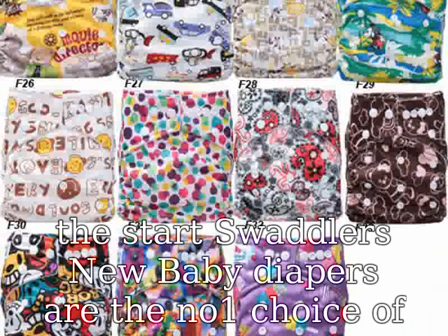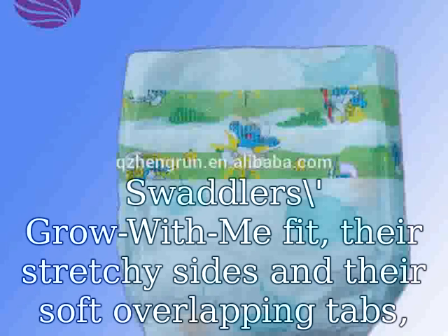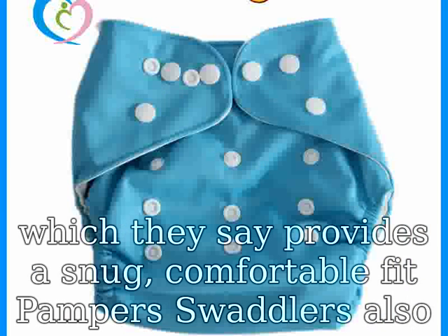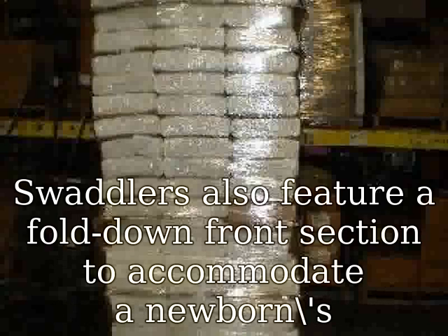Parents like Pampers Swaddlers for their grow-with-me fit, stretchy sides, and soft overlapping tabs, which provide a snug comfortable fit. Swaddlers also have extra padding in the back, since they're meant for inactive babies who spend more time on their backs rather than toddlers. Swaddlers also feature a fold-down front section to accommodate a newborn's sensitive navel area.